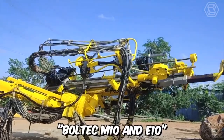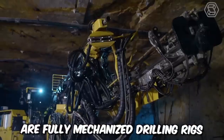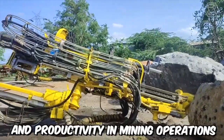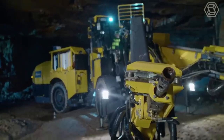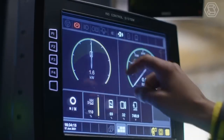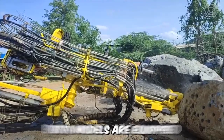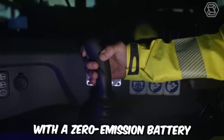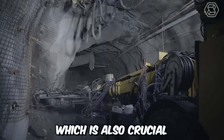The Boltek M10 and E10 are fully mechanized drilling rigs for anchor bolt installation, known for their high-quality anchoring and productivity in mining operations — made possible thanks to intelligent options implemented in the machines. Both models are equipped with an optional electric transmission with a zero-emission battery.